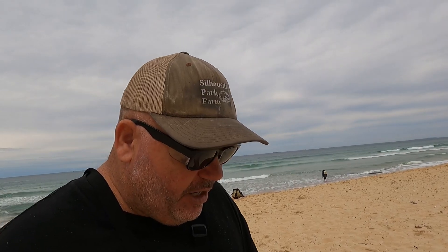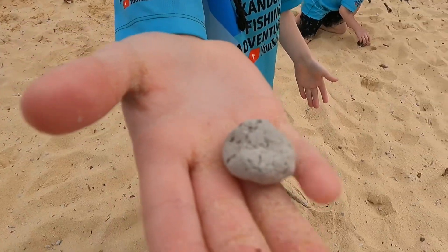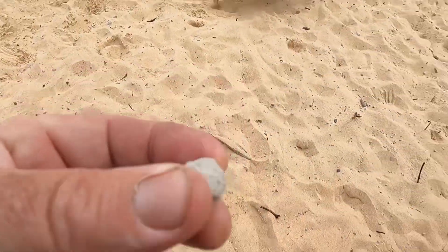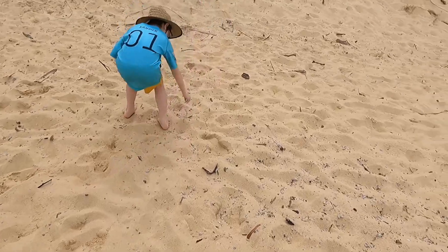All over the beach is all this pumice stone. Now, if you don't know what pumice stone is, Xander's got some here. Check this out. There we go. It is super light. Could I get the three different types? There's all different types here on the beach.